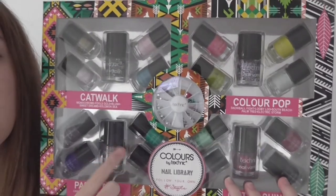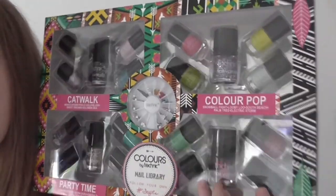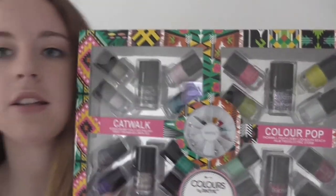It's a bit of a mirror effect on the packaging, so it looks like there's another set behind it — but it's just the mirror. There are 20 different nail varnishes, and within those 20 they're split into fives.